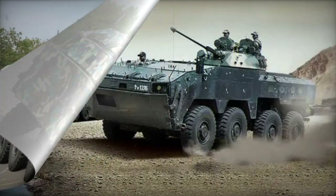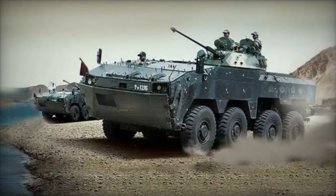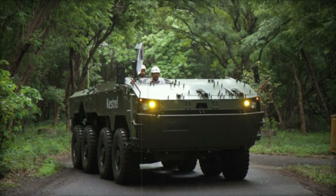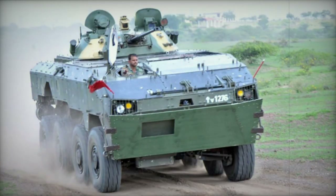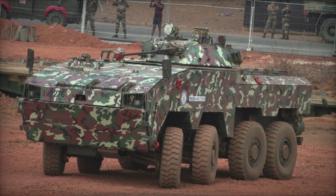A secondary 7.62mm machine gun is also present, and the Kongsberg turret allows for the integration of Javelin anti-tank guided missiles alongside the cannon. The prototype unveiled in 2014 was equipped with a remotely controlled weapon station featuring a 12.7mm machine gun and an additional Javelin launcher, mounted on top of the turret roof.